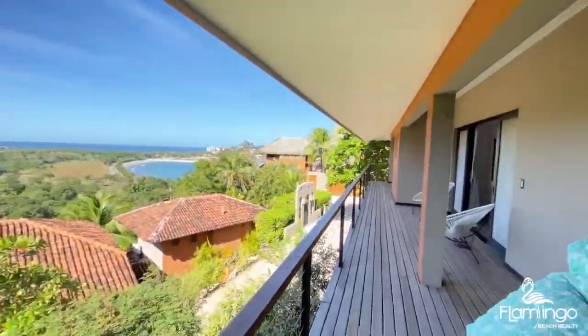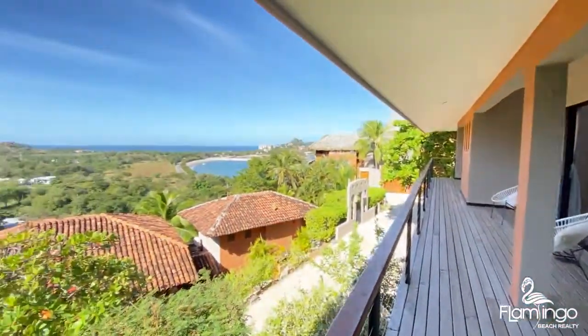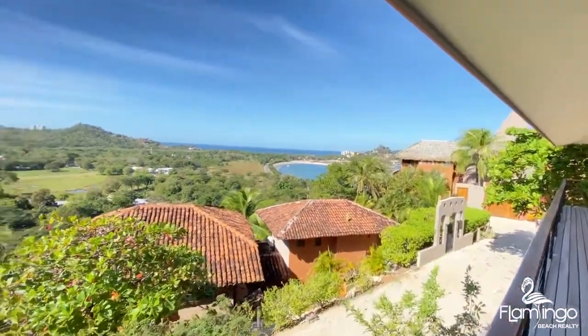Check out this covered deck — we have incredible views of the brand-new Flamingo marina. You can see the Bays of Potrero and you can see the Bay of Flamingo.